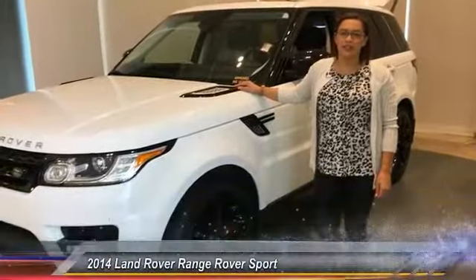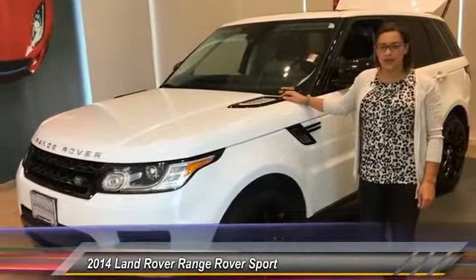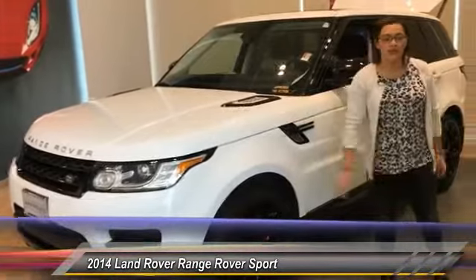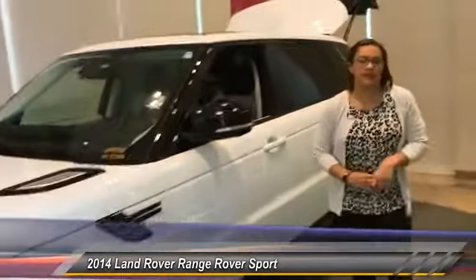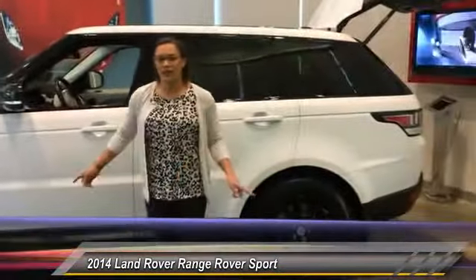Hi everyone, I'm Kristen with Jaguar Land Rover Minneapolis, and I'm here with the 2014 Range Rover Sport Autobiography. With 35,000 miles, this vehicle is part of Land Rover's approved pre-owned program, extending your warranty up to six years or 100,000 miles.